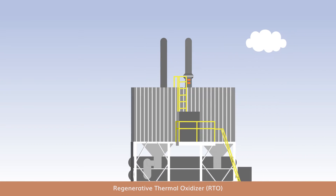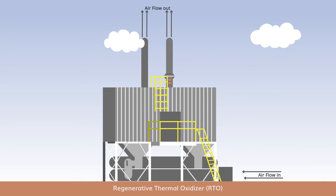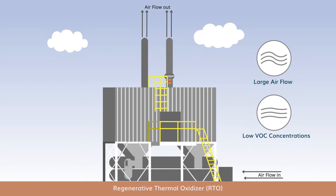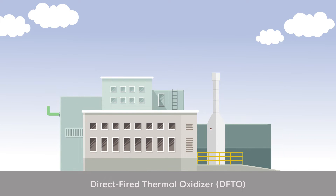A regenerative thermal oxidizer is most efficient for processes with large volumes of airstreams containing low to medium VOC concentrations. Direct-fired thermal oxidizers offer high destruction efficiencies and are ideal for processes with high VOC concentrations.